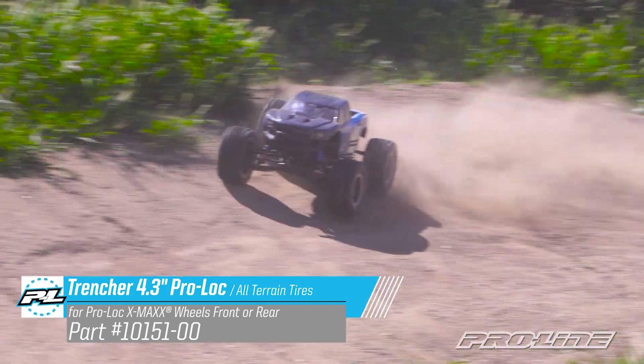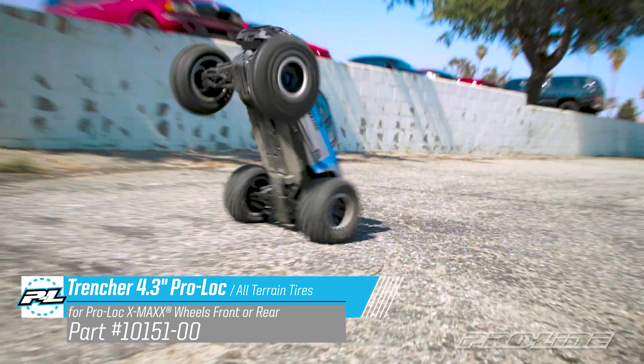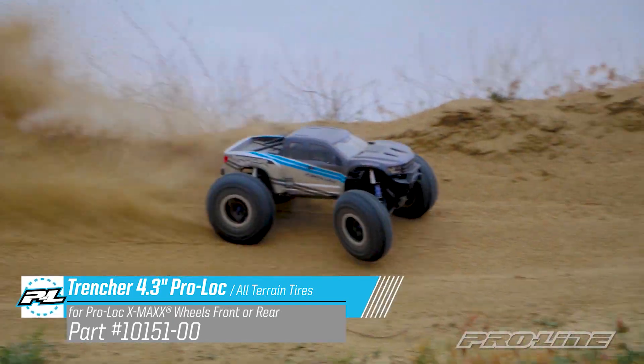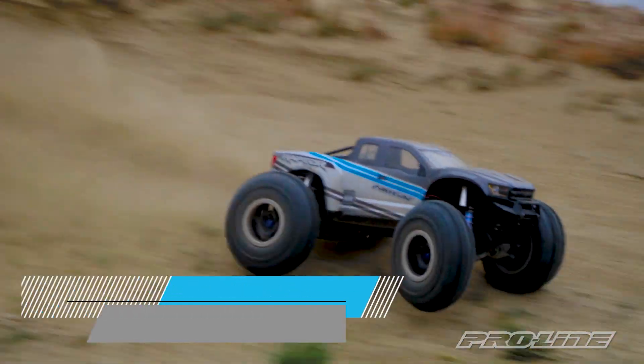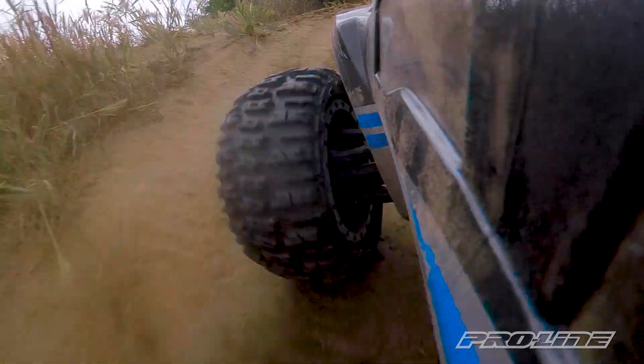Unlike the Badlands, which has great high-speed stability and precision, the Trencher is much more forgiving and adds massive traction, especially in rough terrain. And just like our other X-Maxx tires, the Trencher uses our proven ProLock system so your tires will never come off the wheels.